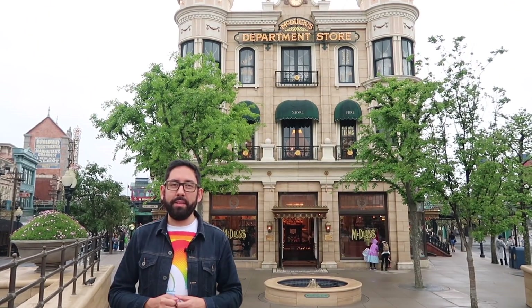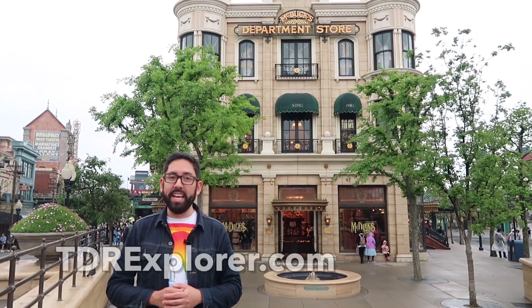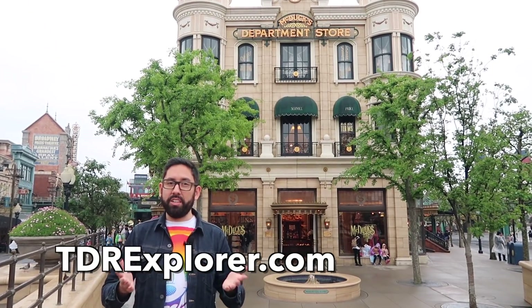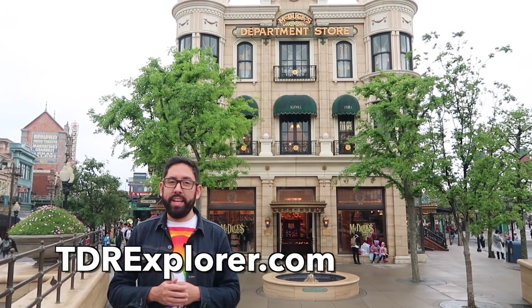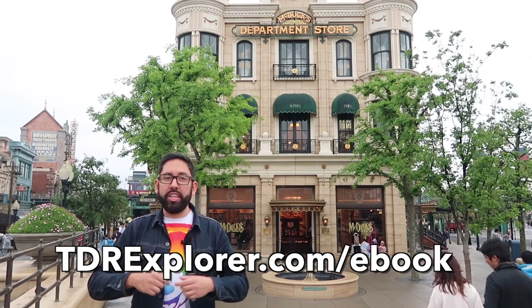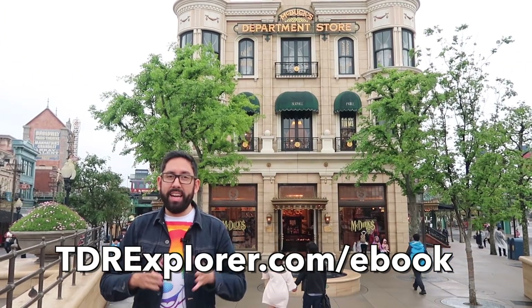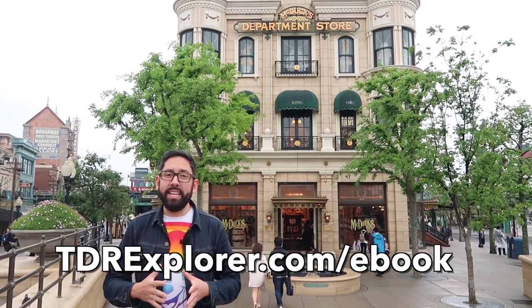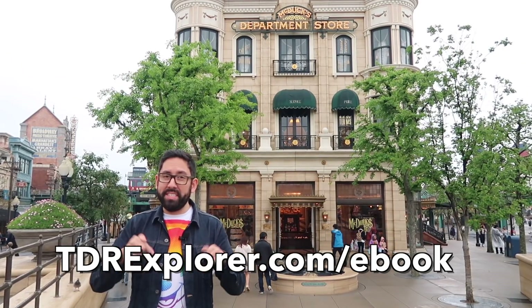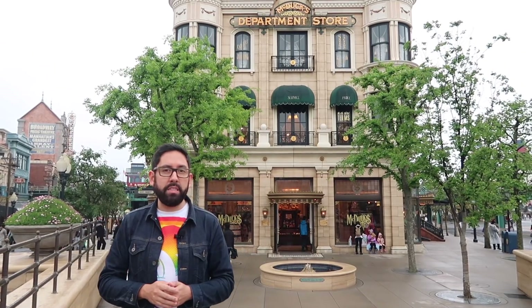All right, fellow explorers, thank you so much for joining me today as I showed you the awesome Duffy Happy Marching Fun merchandise here at Tokyo DisneySea. If you want to learn more, you can visit our website, tdrexplorer.com. Don't forget to like and share this video — we really do appreciate it. And if you're planning a trip to Tokyo Disney Resort, make sure you check out our e-book at tdrexplorer.com/ebook — it's 200 pages of awesome content to plan the perfect trip to Tokyo DisneySea and Tokyo Disneyland. All right explorers, I'm going to go probably spend all my money.